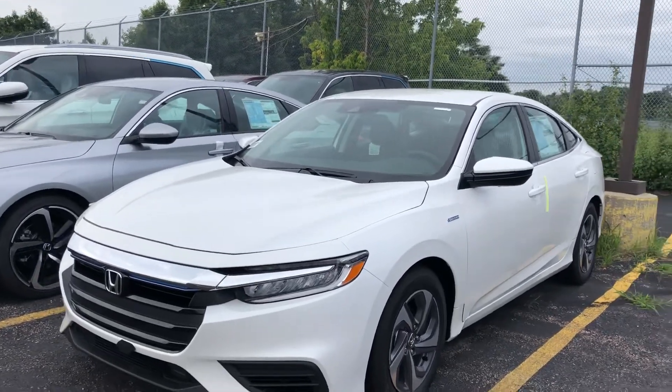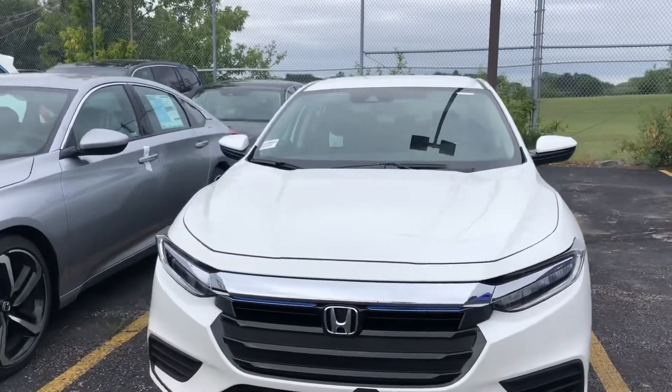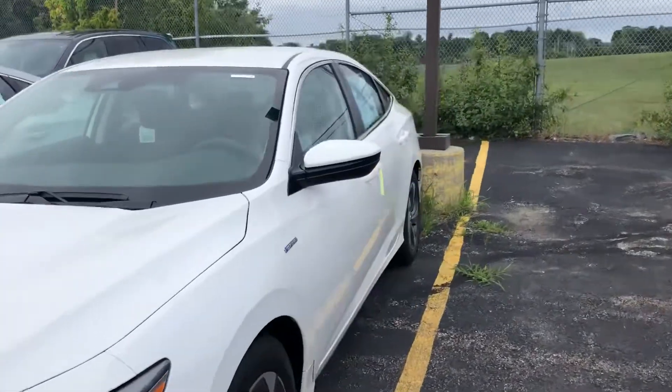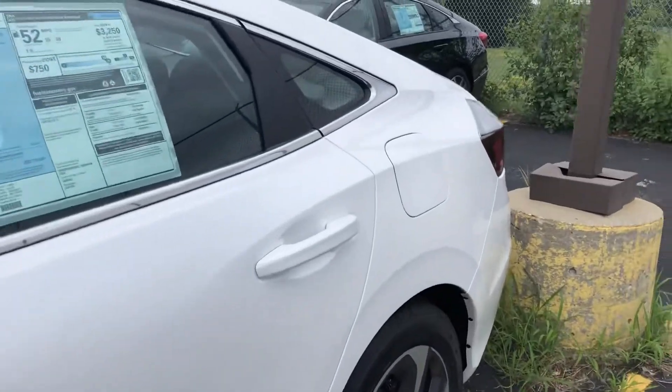Hello Dawn, it's Debbie from Autofair Honda. This is the 2019 Insight LX in white, obviously. This car is awesome and there are so many features in this car that I can't fit it on this video.